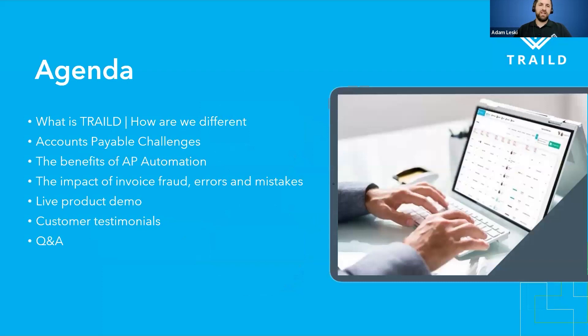The agenda for today: what is Trailed, how are we different from other AP solutions, and specifically what features are different. Obviously we're very much construction-specific and built around construction. Why choose Trailed, even over the basic out-of-the-box AP document recognition offered by Acumatica. And what are some of the accounts payable challenges you and your organization are facing in the construction space, whether it be with subcontracts, payments to subcontracts, or retainage.